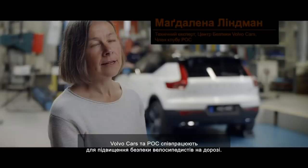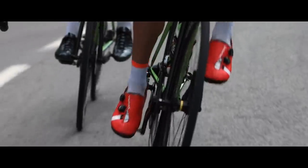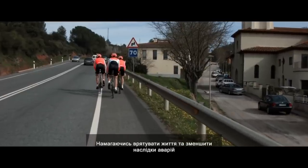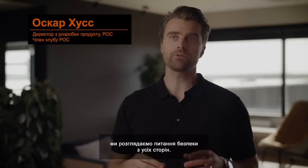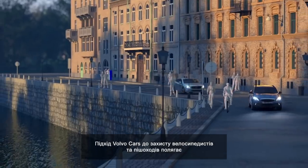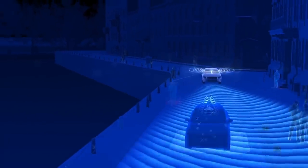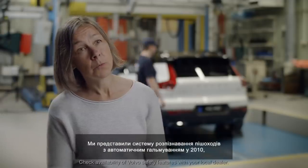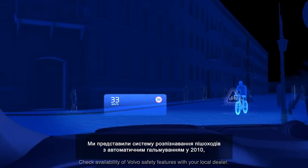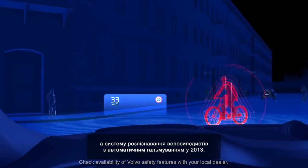Volvo Cars and POC are collaborating to improve traffic safety for cyclists. When trying to save lives and reduce consequences of accidents, we're trying to look at various perspectives of safety. Volvo Cars' approach to protect cyclists and pedestrians is to support drivers with active safety technology that can help avoid dangerous situations. We introduced pedestrian detection with autobrake in 2010 and cyclist detection with autobrake in 2013.